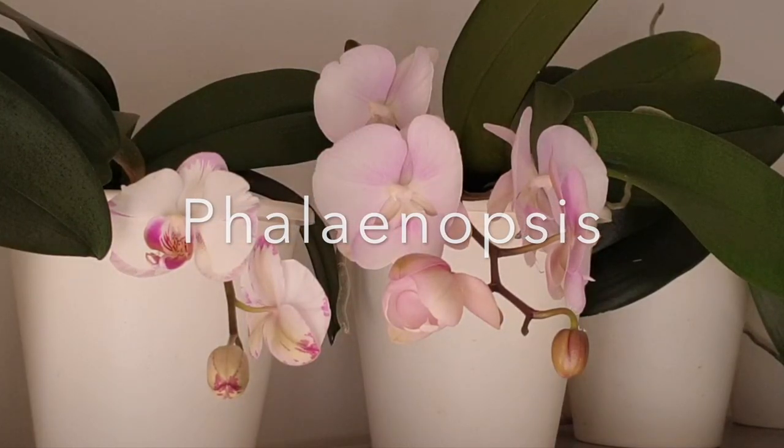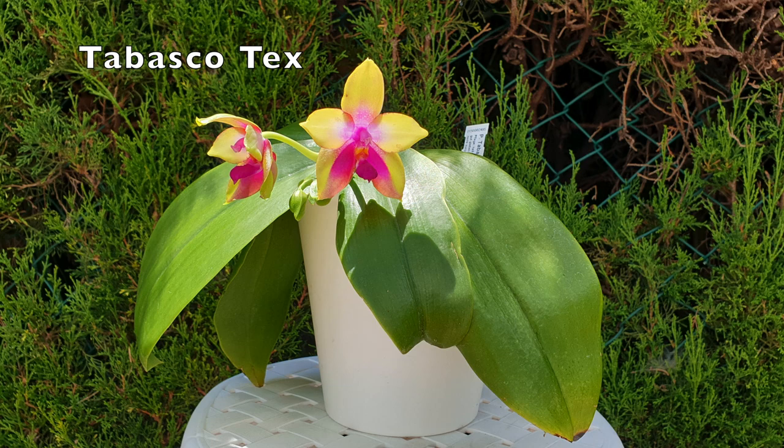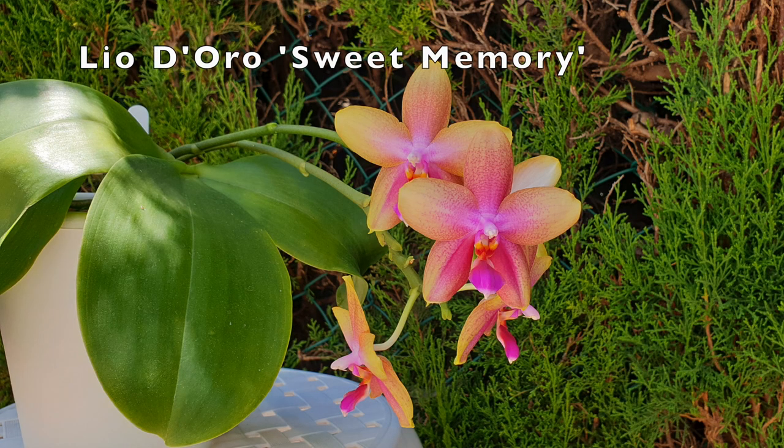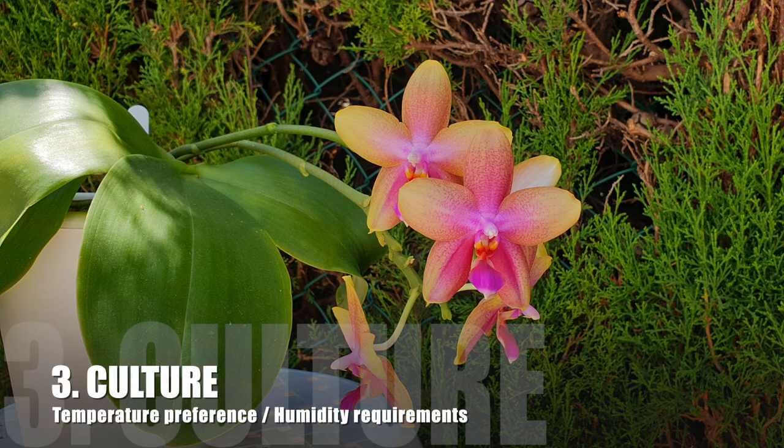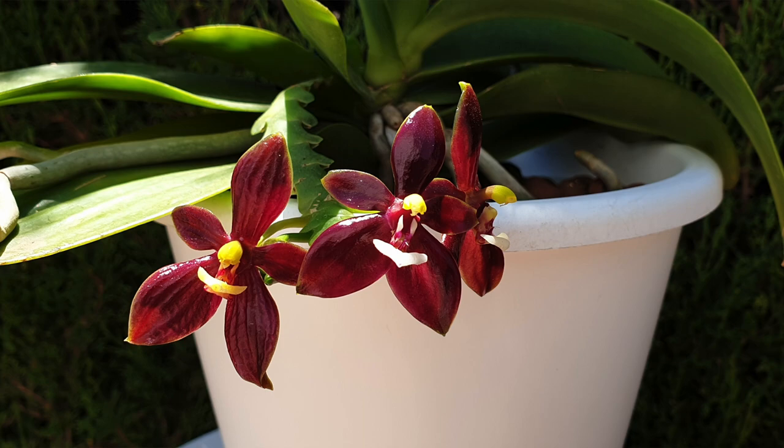Considering the diversity of Phalaenopsis — not just complex hybrids, novelty hybrids, but species — they are native to southeast Asia, mainly the tropical regions such as the Philippines, parts of Australia, Thailand, Taiwan, and the Himalayas. This clearly makes them warm to hot growers, and that applies to species as well. They really do prefer high humidity of 70 to 90 percent with plenty of airflow.